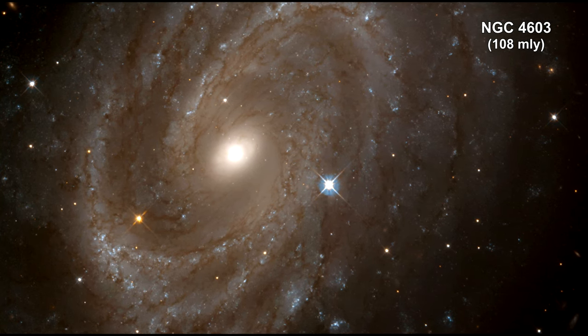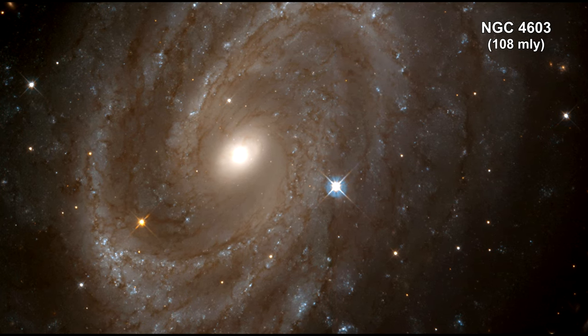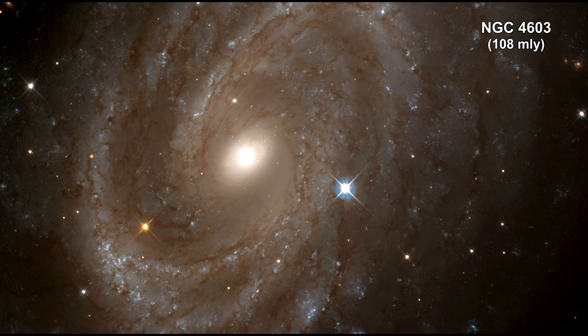Here's a magnificent view of the spiral galaxy NGC 4603 in the Centaurus cluster. It is the most distant galaxy in which Cepheid variables have been found.